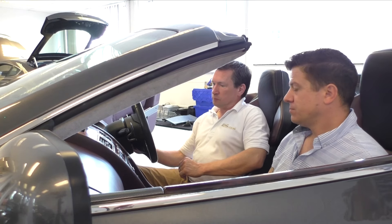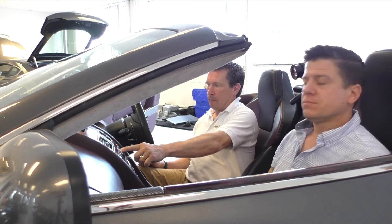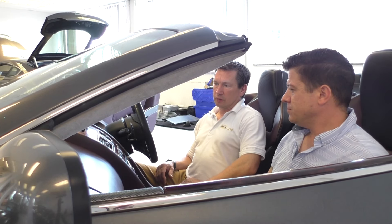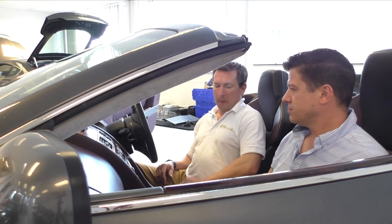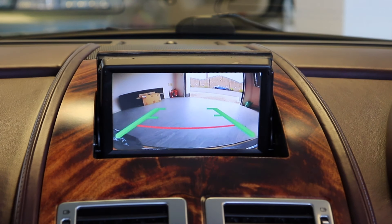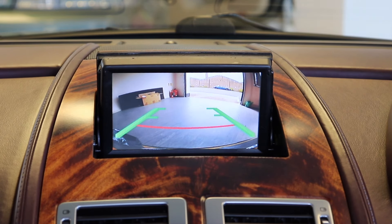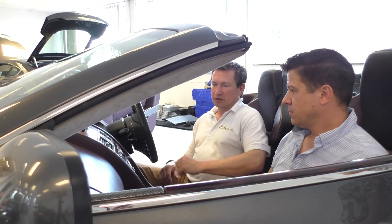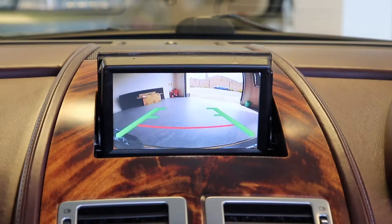To see the rear view camera, we need to start the car. Selecting reverse automatically shows the rear view camera. Back in park, you can then cycle to the front camera and toggle between the two.